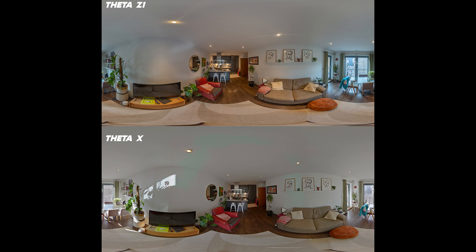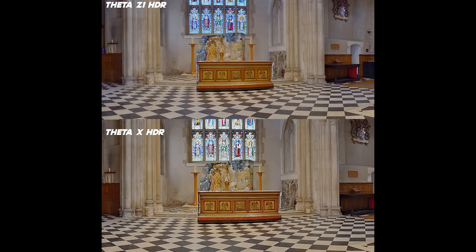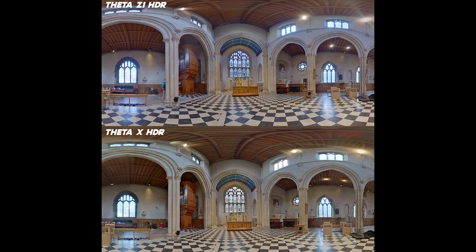Let's take a look at some direct comparisons between the two. It's a little more complicated than just comparing, because another feature of the Theta Z1 is that it can shoot DNG raw images, which allows you to edit your photos and get maximum quality out of them. It does require you to use a program like Lightroom, so the workflow is a lot bigger — you have to transfer them, edit them, transfer them back, stitch them together. It's a lot more resource intensive, but shooting in raw with the Z1 results in by far the best quality photos. It can also shoot auto HDR mode. So when I'm doing these comparisons, you'll see them labeled — some are raw versus HDR, or just HDR versus HDR.